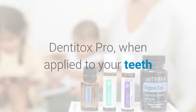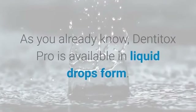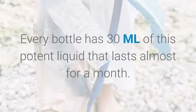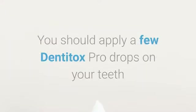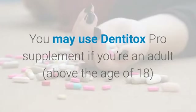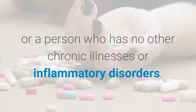When Dentitox Pro is applied to your teeth and gums directly, it opens up pathways to enter inside and the process of cleansing begins. Dentitox Pro is available in liquid drops form, and every bottle has 30 millilitres of this potent liquid that lasts almost for a month. You should apply a few drops on your teeth and gums every day along with toothpaste or individually. You may use Dentitox Pro if you're an adult above the age of 18, or a person who has no other chronic illnesses or inflammatory disorders.